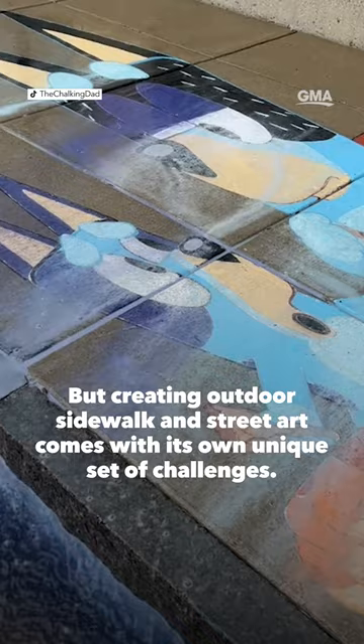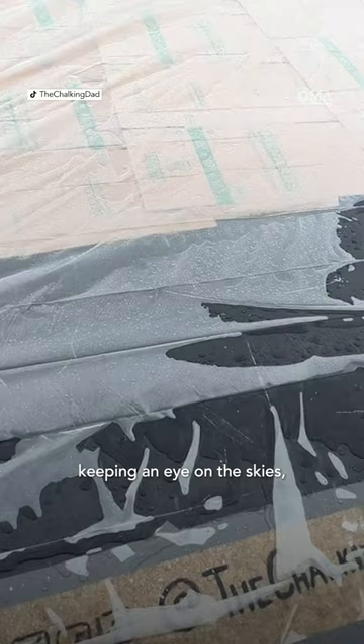The biggest challenge is always rain. As you're working on a piece, that's always the biggest threat — keeping an eye on the weather, keeping an eye on the skies, being prepared for it, being able to cover it up and protect it if you have to at the last minute.